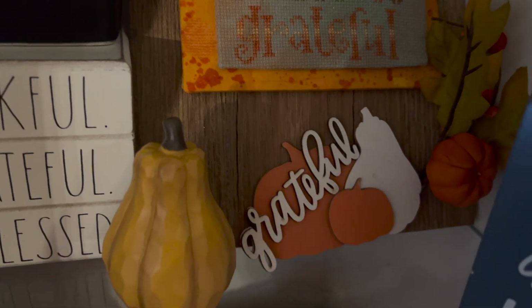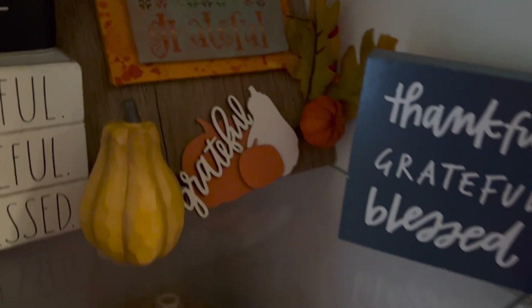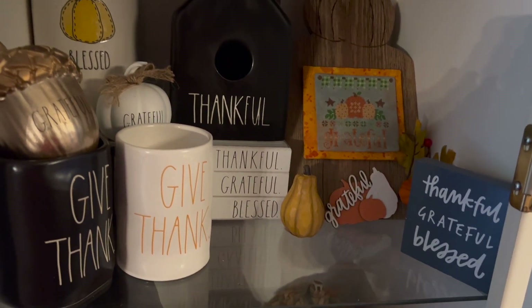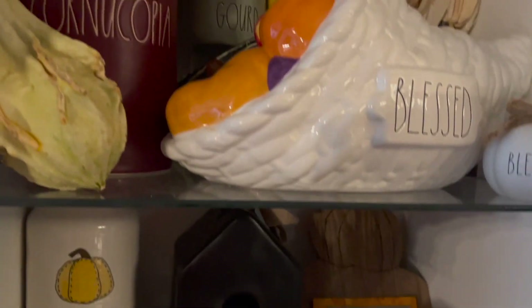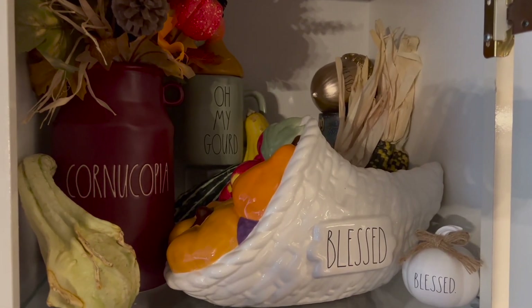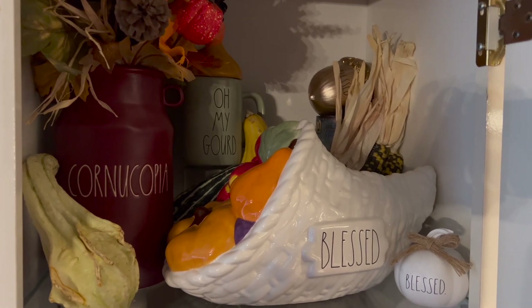These things are from the Target Dollar Spot last year — I stuck some leaves on there. I've discovered that I do need more Thanksgiving stitched pieces. I did pretty well on the Ray Dunn this year. This next section doesn't have any stitched pieces in it, but I love it.